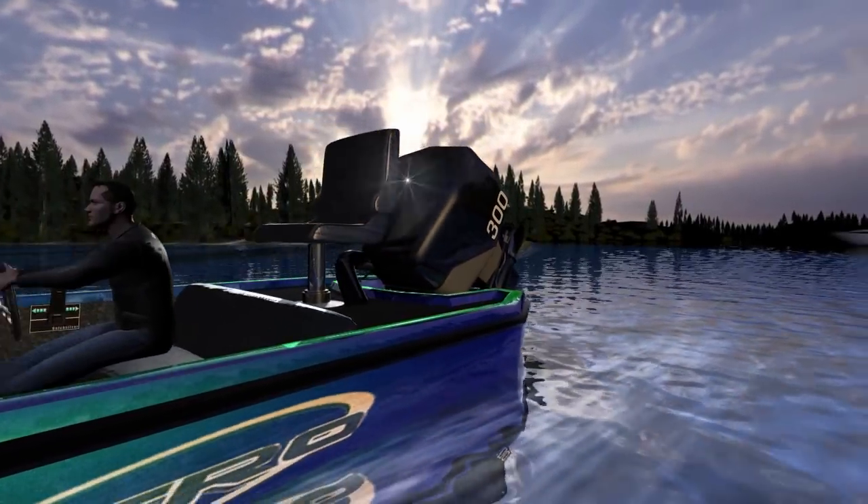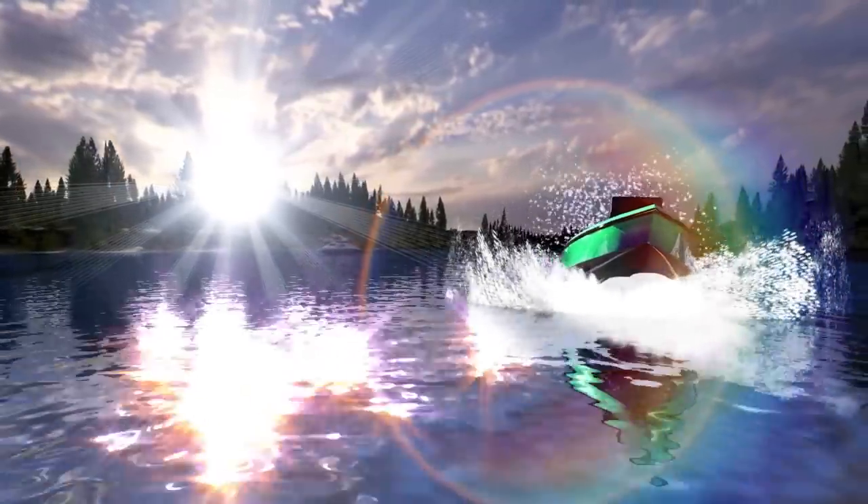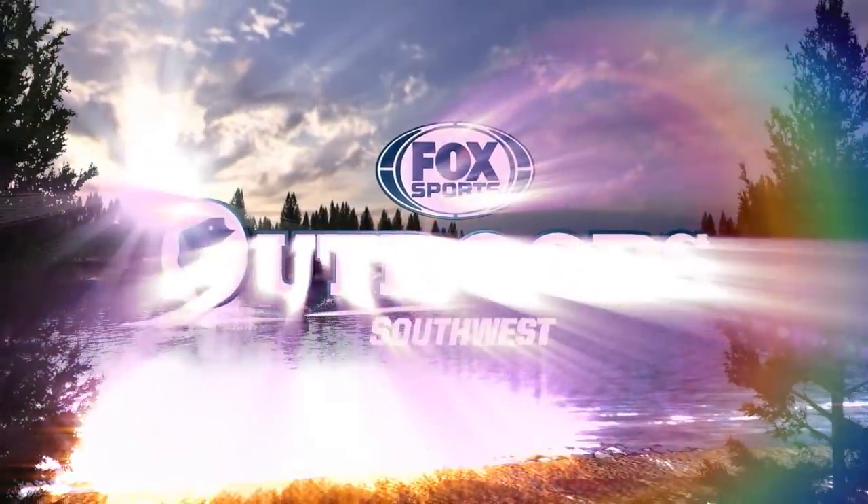Fox Sports Outdoors is on the air right now. You're watching the only program with weekly fishing reports and real-time outdoor news from the southwest region. This is Fox Sports Outdoors.